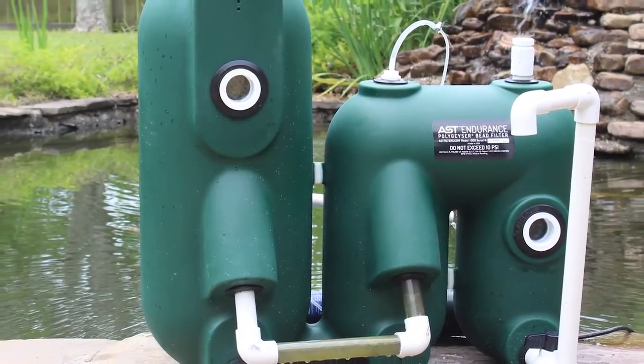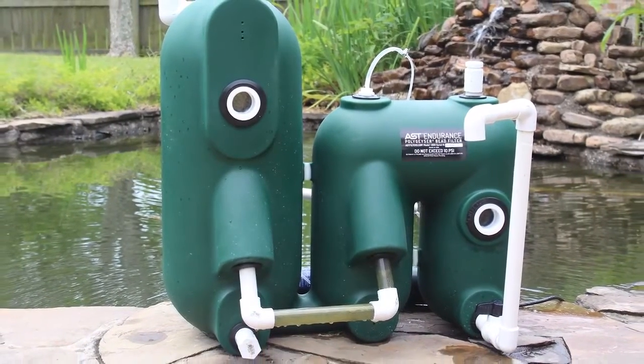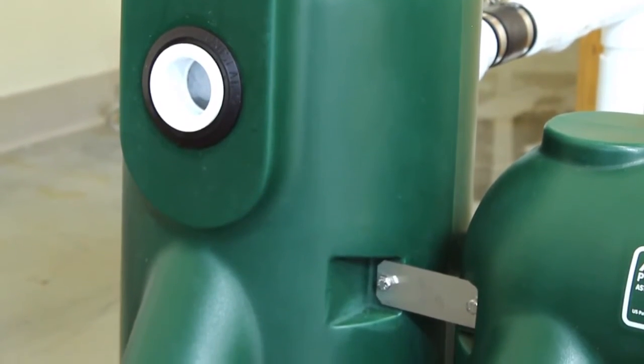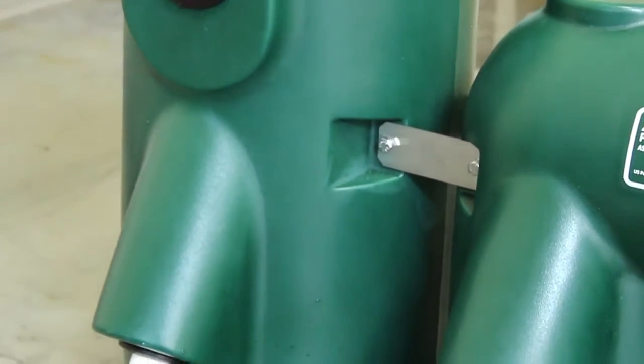The AST Endurance Filter is an exciting advancement of our patented and proven Polygeyser technology. With the Endurance, we've added enhanced features, increased performance, and decreased the size and footprint of the filter.